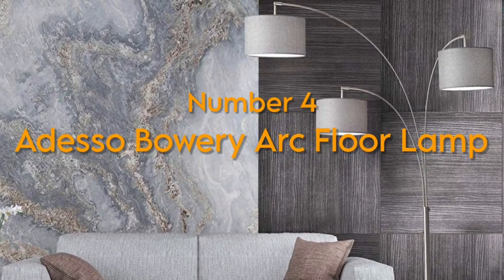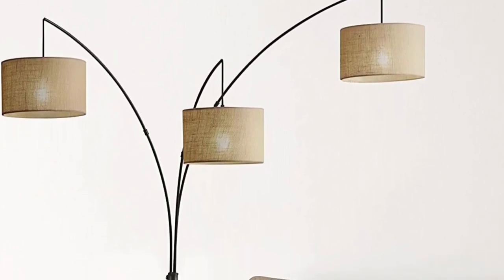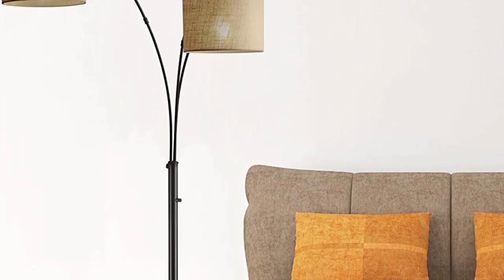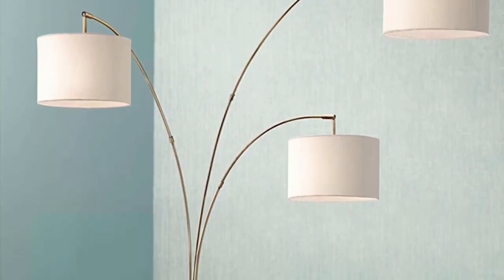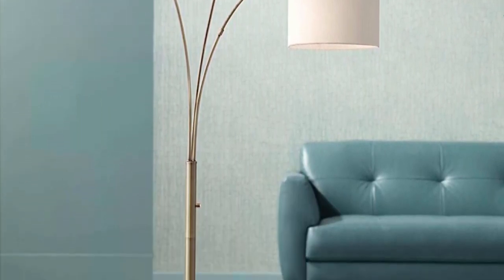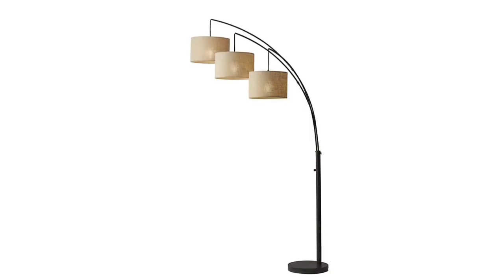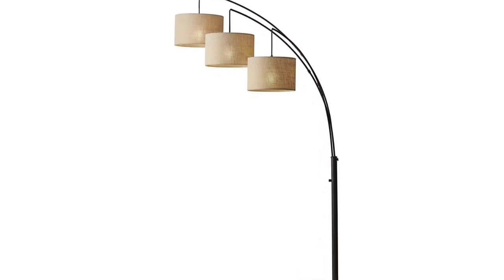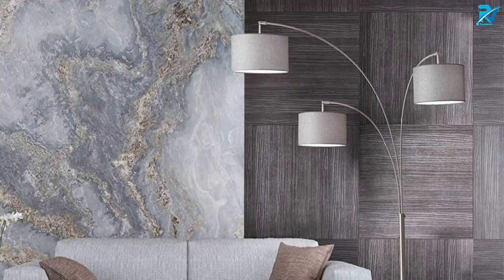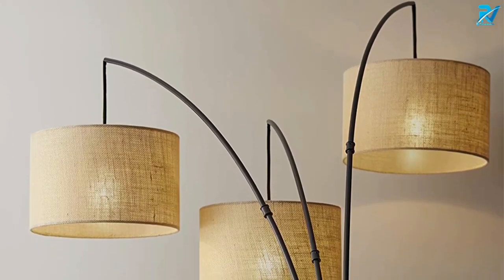Adesso Bowery Arc Floor Lamp. Arc lamps are ideal for small living rooms where you'd like a floor lamp with a small footprint that can still take center stage. Beware that they can topple over easily if they don't have a solid base. The Bowery Arc Lamp is a sturdier version of this classic design, and its big selling point is its solid marble base — not only does it help stabilize the lamp, but it also just looks great in an open living room or bedroom. Available in two finishes and at an affordable price, this Arc Lamp is hard to beat.